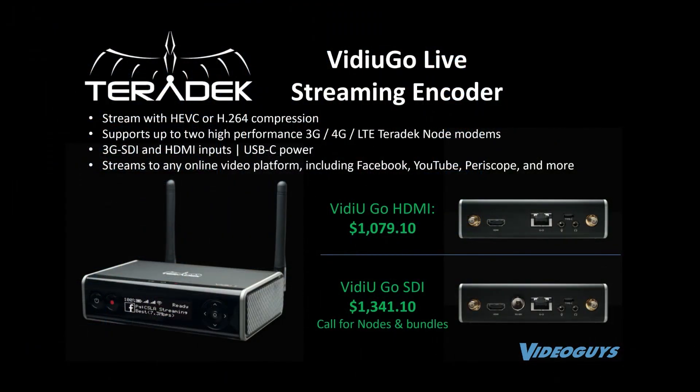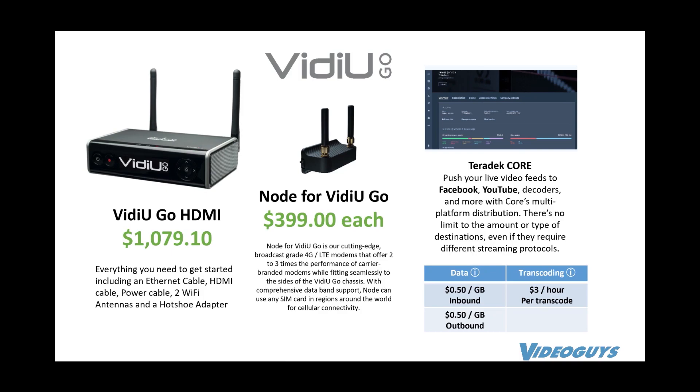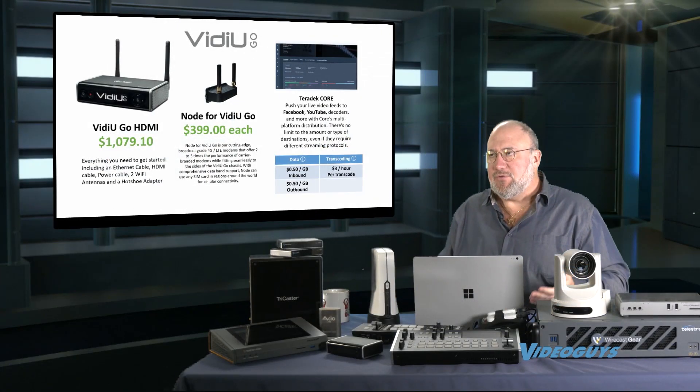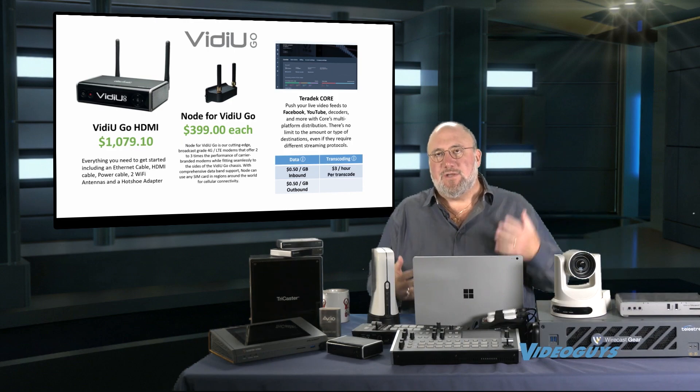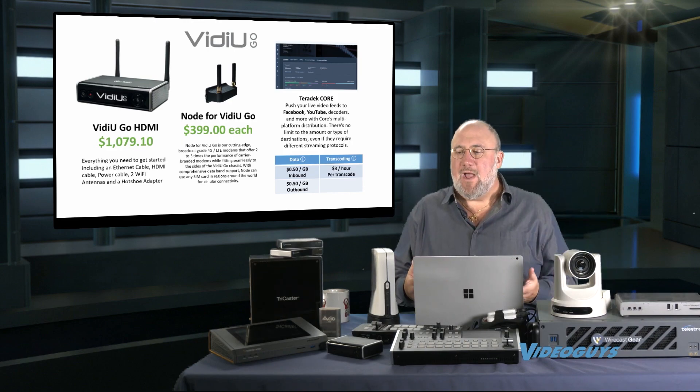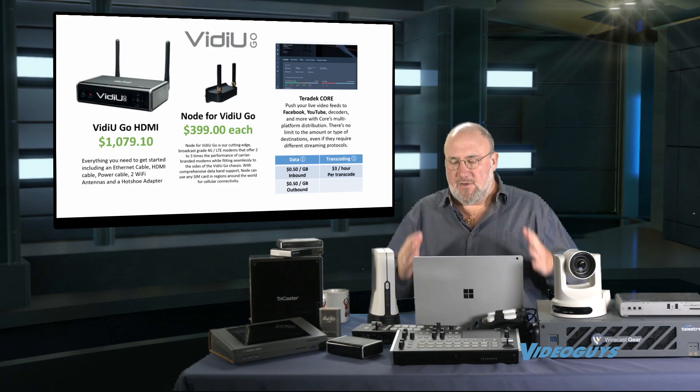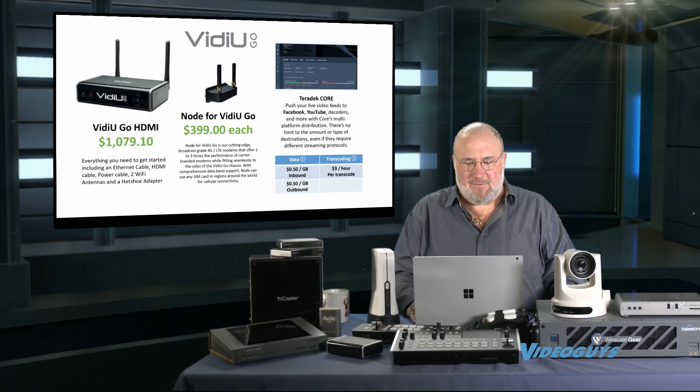What I wanted to stress is it also can have these nodes hooked up. Nodes are their modems that you can hook up to the side of the unit — up to two modems — and you can use their core technology for cellular bonding as well. So both units are great for cellular bonding, but they're also both great standalone encoders.